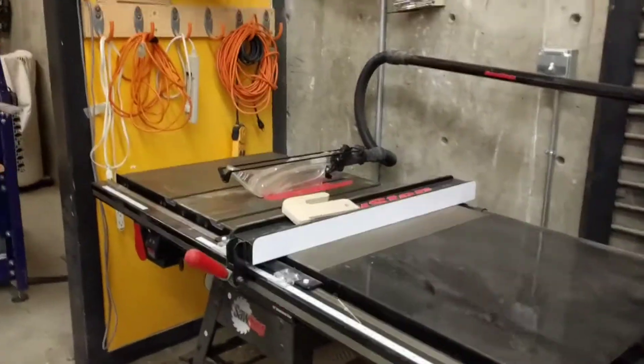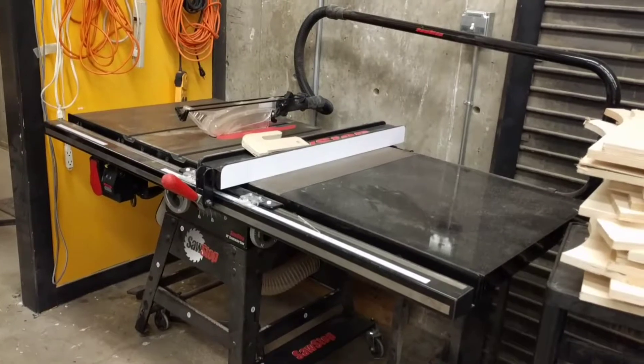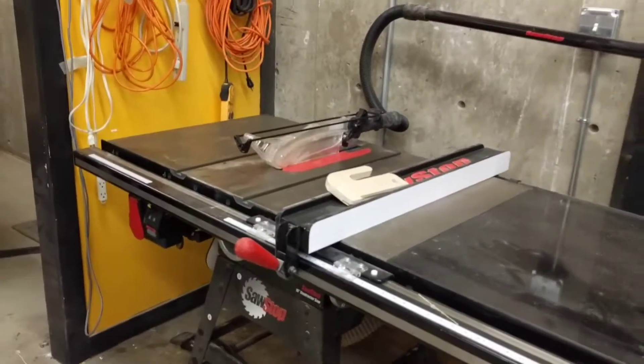Right now we've got a table saw sitting here, though this is about to be moved over to the carpentry department because we don't have a lot of space in here. We'll put some more woodworking tools in this spot and can access that when we need to.